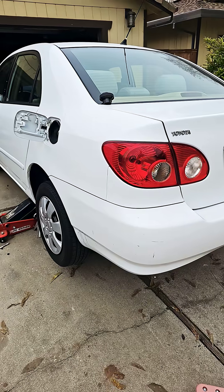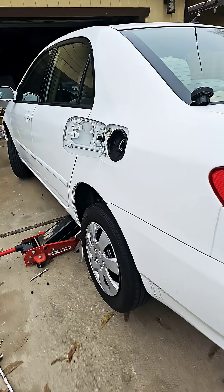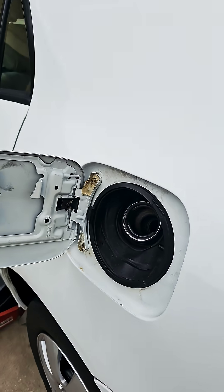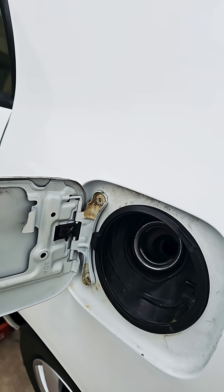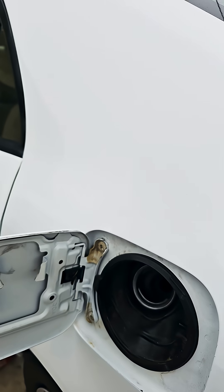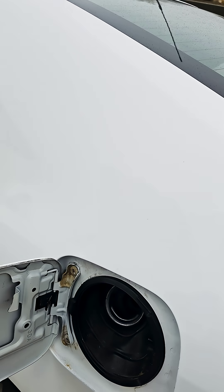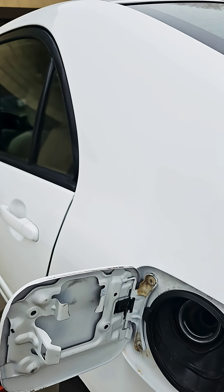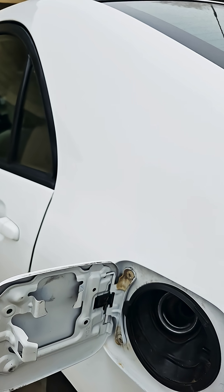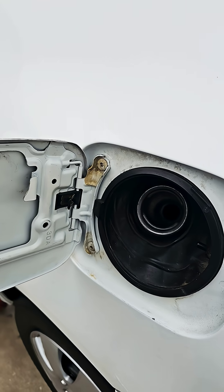This is my 2005 Toyota Corolla I purchased recently. When I tried to fill up the gas tank, the gas nozzle kept clicking like I had a full tank of gas in there. I thought maybe the gas sending unit — which tells you how much gas you have on the gauge — is broken, and that's why it's clicking. The tank was not actually full.